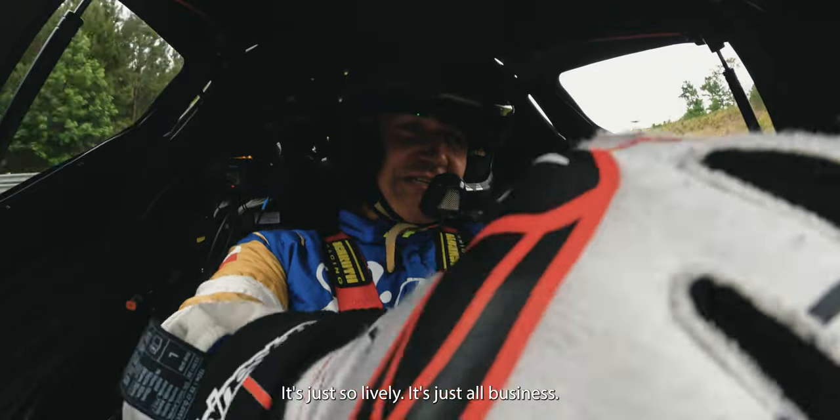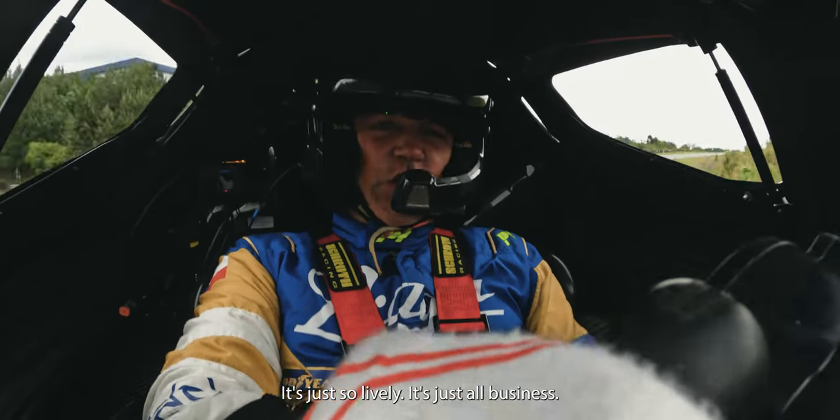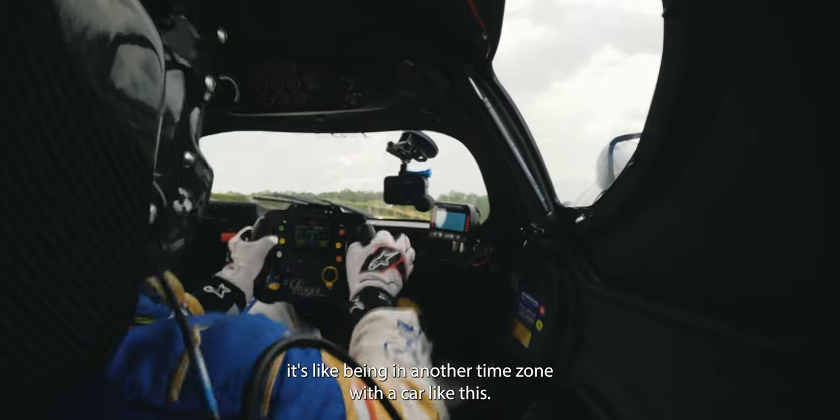I love this car. It's just so lively. It's just real business. It's like being in another time zone with a car like this.